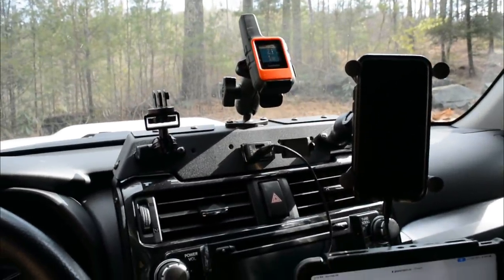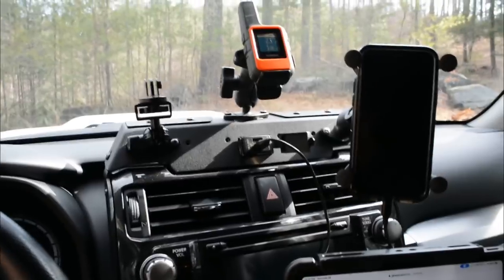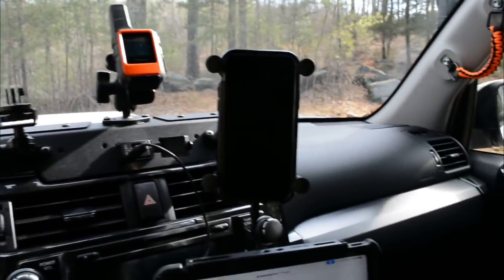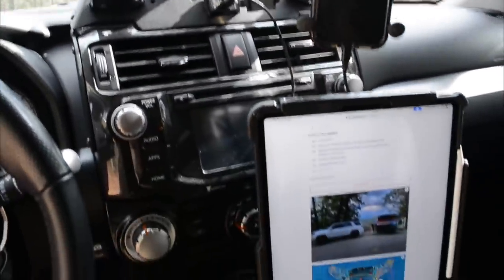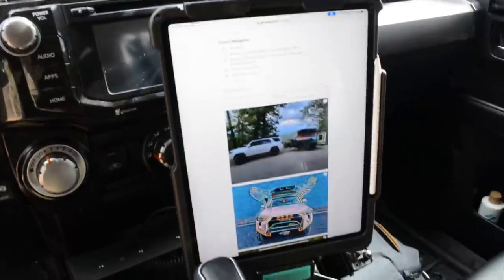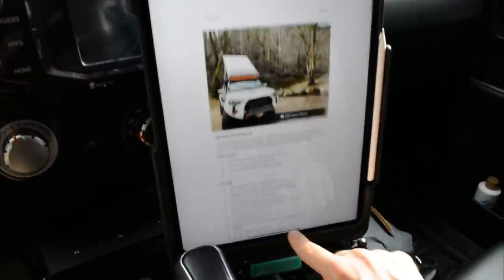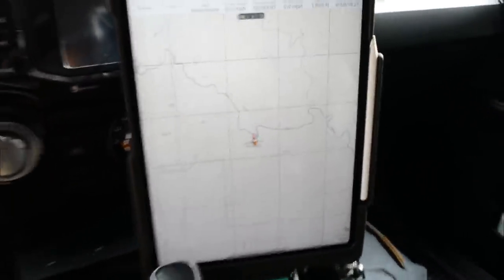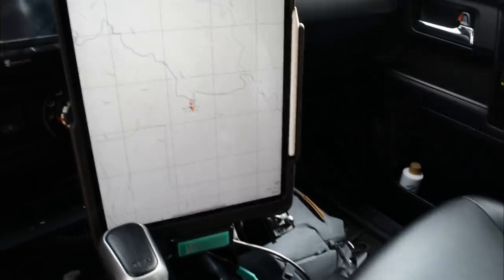Inside, I've got the Expedition Essentials T-Pam — I can mount my GoPro, my Garmin inReach Mini for communicating with the family, and my phone. It also provides two extra USB ports, which is valuable real estate. I can also mount my 12.9-inch iPad Pro to run Gaia Maps when off-roading. Usually a friend runs the map and comms while I focus on driving, which is super helpful.